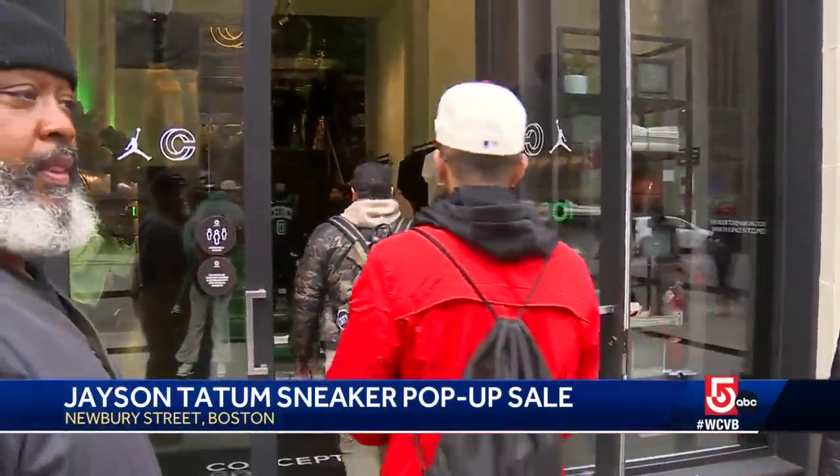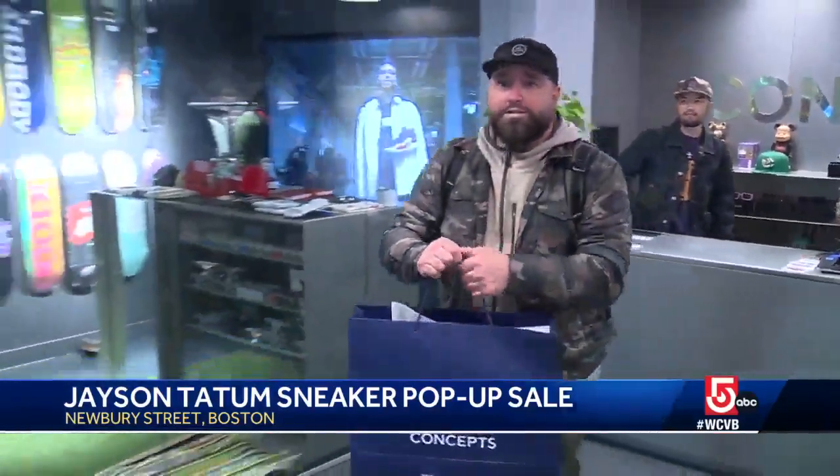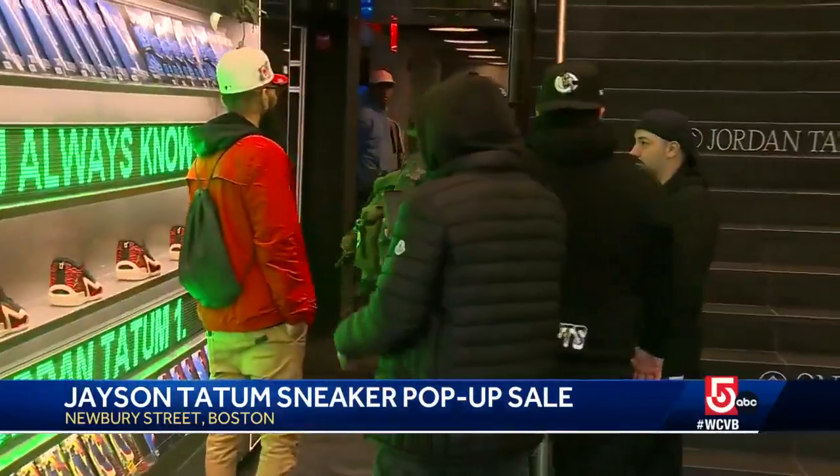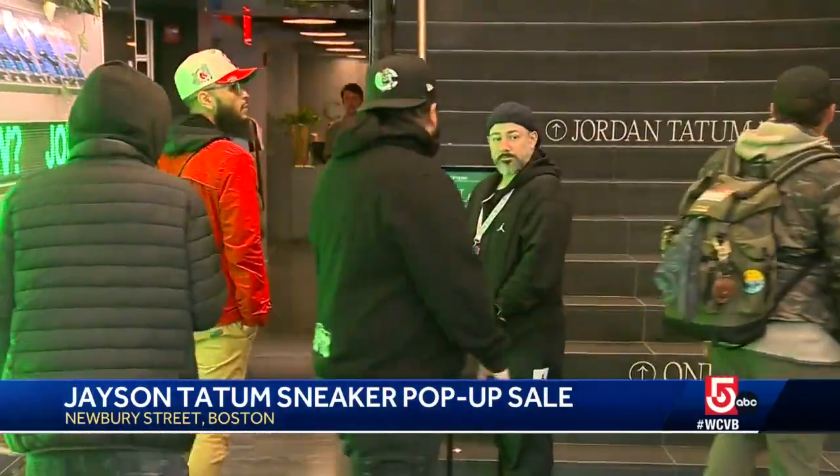You can get early access to the Zoo Air Jordans only at the Concept Store during a three-day pop-up. Adult sizes are priced at $120, and kids' sizes start at $55.